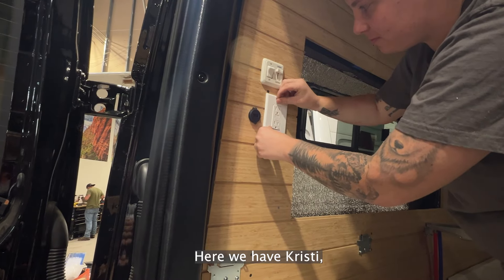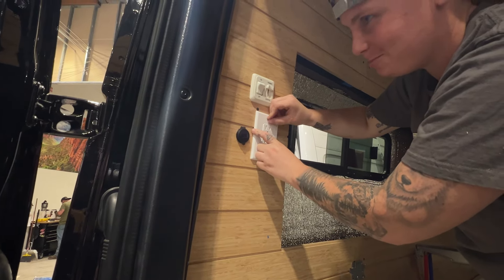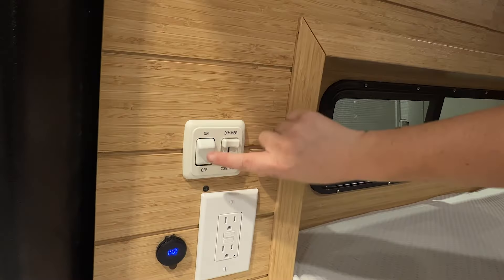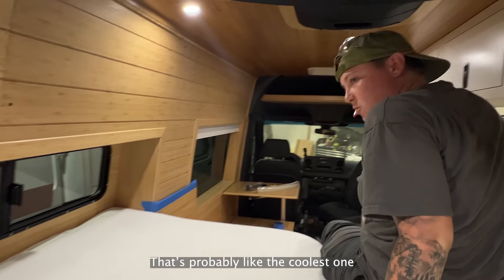Here we have Chrissy, our expert craftsman. She's freezing out here. I think she's the coolest one.